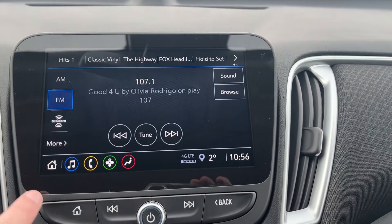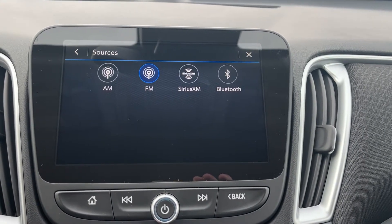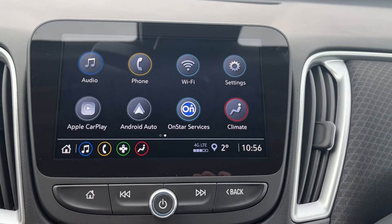Moving to the middle we have our infotainment system. If we go into audio and more, we have AM, FM, SiriusXM, and Bluetooth information systems, as well as wireless Apple CarPlay and Android Auto.